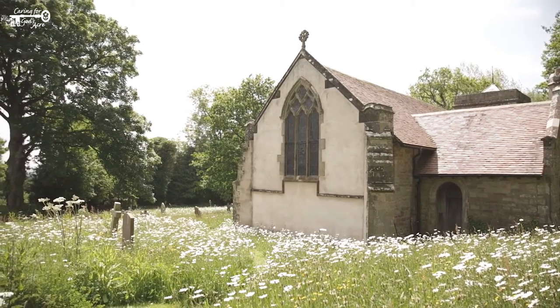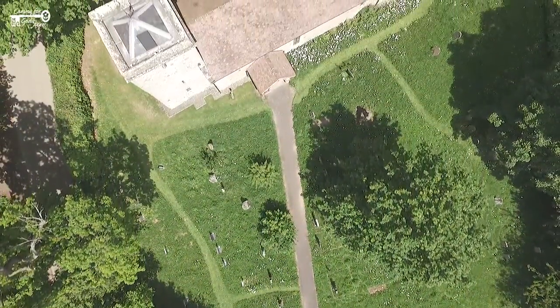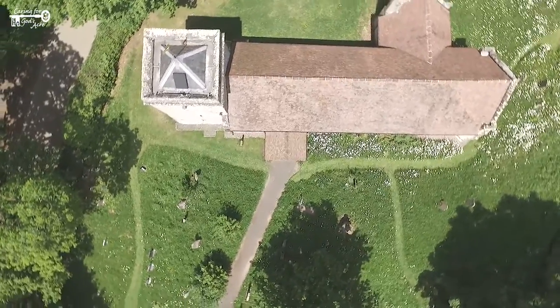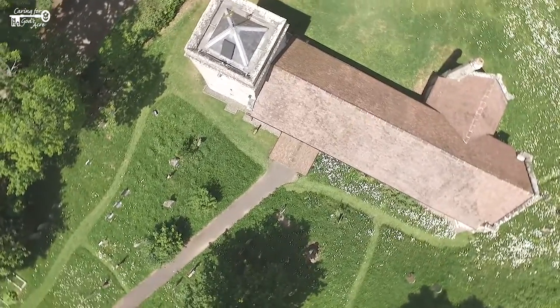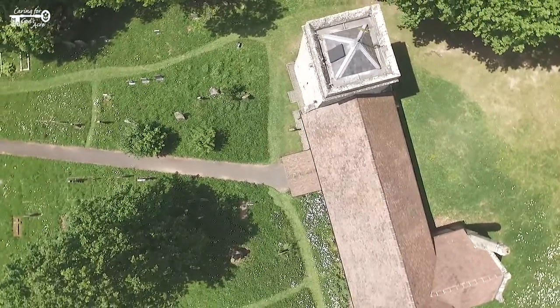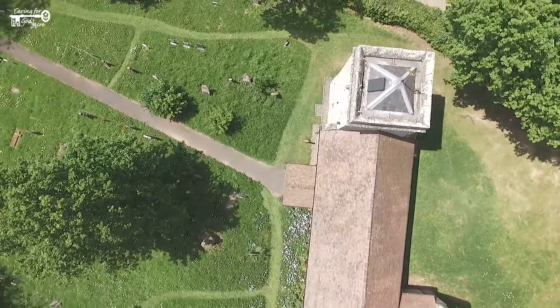Tussocky grass is cut and raked once a year in late summer, or even once every other year. Think and plan which type of grassland is best where — perhaps short grass around visited graves, medium where there are spring bulbs, long in the older historic parts of the burial ground, and tussocky against walls, compost bins, or an area away from the entrance.